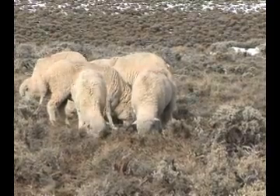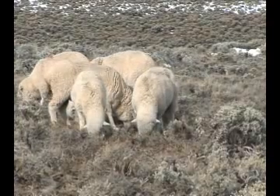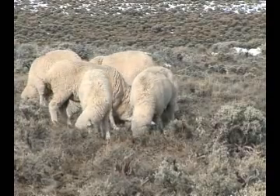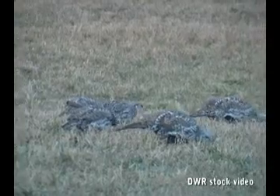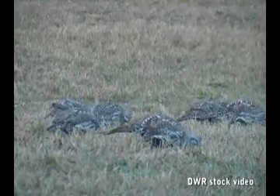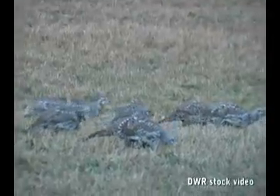These sheep are eating their way through large areas of sagebrush on this central Utah rangeland. They're here to thin out the brush and create open areas that are intended to improve the feeding grounds for sage grouse, a bird that is close to being placed on the endangered species list.